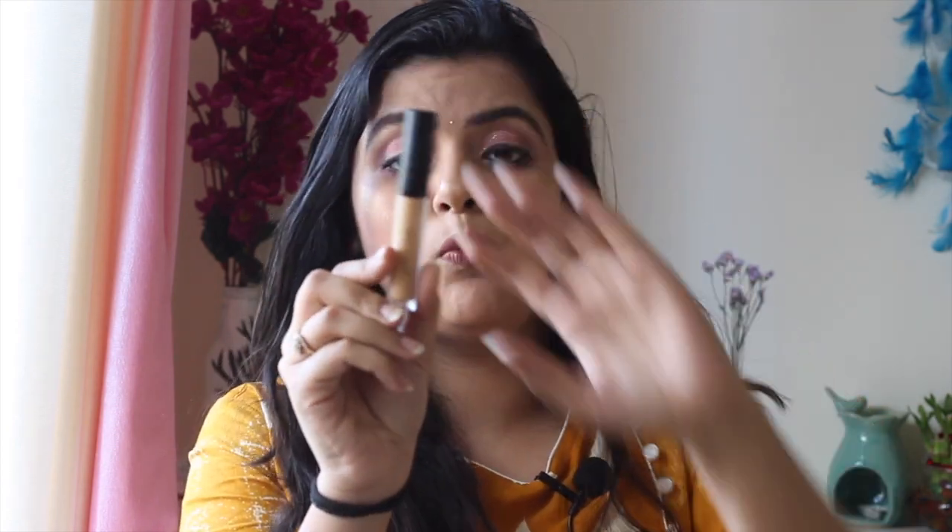Now comes the concealer, and I have two options. First is the Swiss Beauty Concealer. Swiss Beauty products are very affordable and very good — I've tried several and you'll see more in this video. This concealer is a bit dark for my skin, so I use it as a colour corrector, and trust me it is so good with great coverage. Just make sure you check your shade before buying.